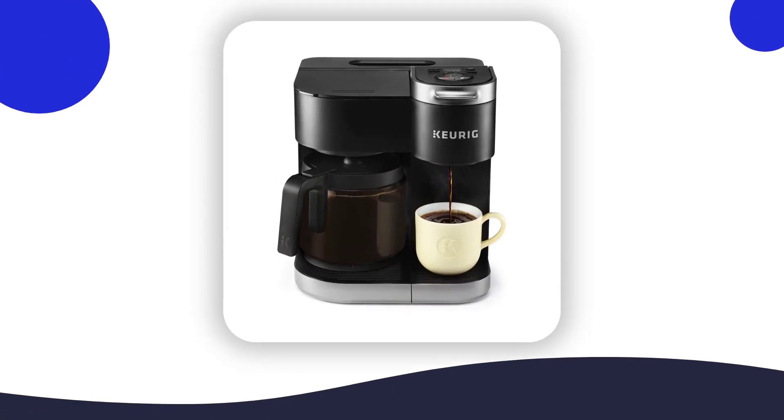Are you ready to make coffee making effortless? Look no further than the Keurig K-Duo Coffee Maker — the best 12-cup coffee maker for 2023 and beyond.